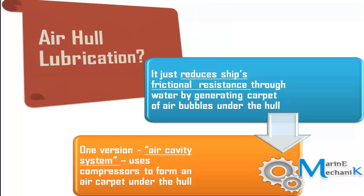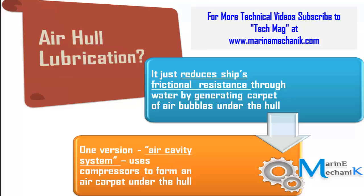A blanket of air bubbles — a carpet of air bubbles — is introduced between the ship's hull and the water, so that they are separated and the frictional resistance reduces, which means you save the amount of fuel spent for the voyage. One version of this is the Air Cavity System by the DK group, which uses huge compressors to pump, compress, and store air in chambers or cavities under the ship's hull.